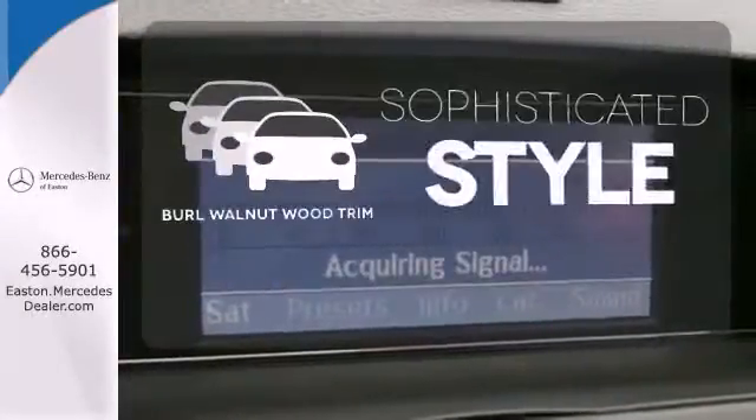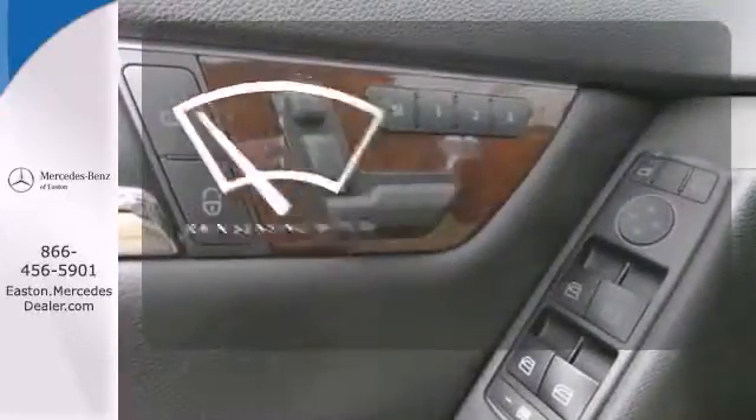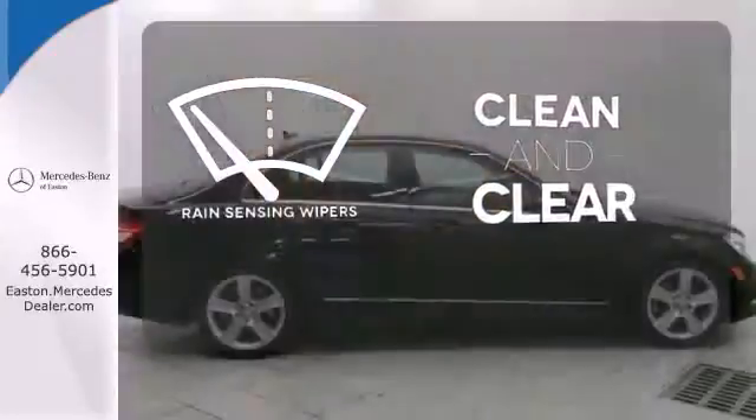The interior design is augmented with Burl Walnut Wood Trim. Rain-sensing wipers maintain a clean and clear view of the road ahead.